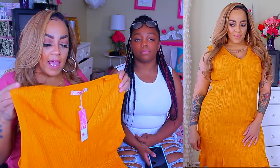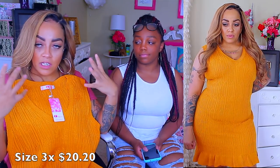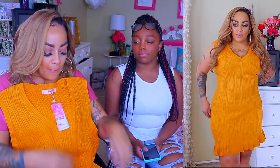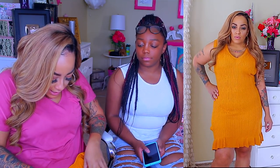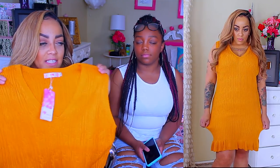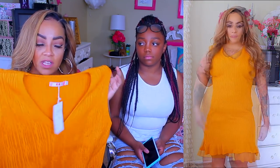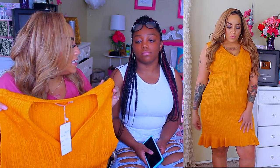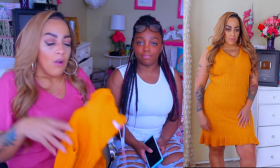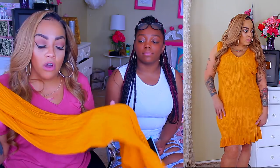The last item is this sweater dress in a golden mustard yellow. It's super cute, very stretchy, deep plunging, and has ruffles at the bottom. I should have gotten it in a 2X but I got a 3X because I was scared it would be too small. It's actually really good sweater material. I might just find someone to give it to, but overall I do like it — it's cute and it's made heavy, so you know the sweater material is good quality.